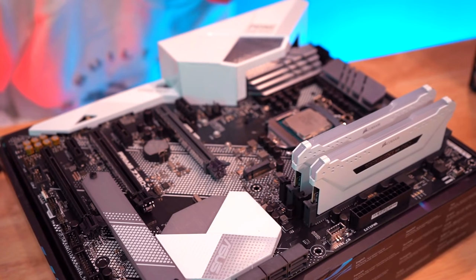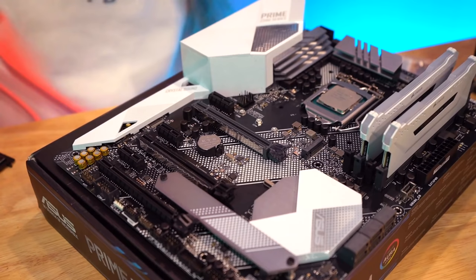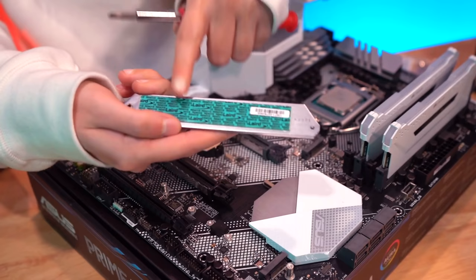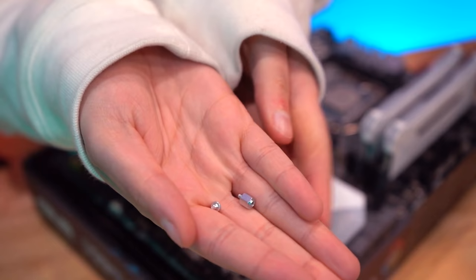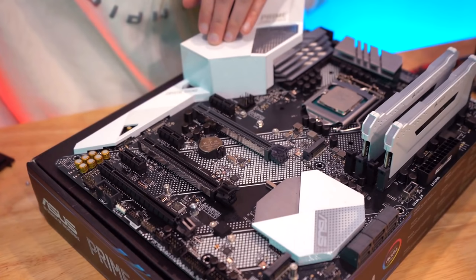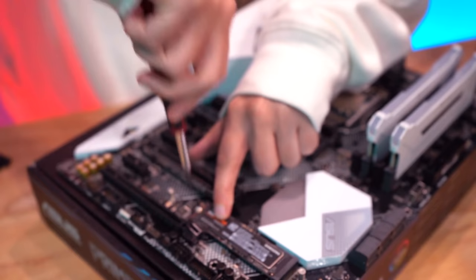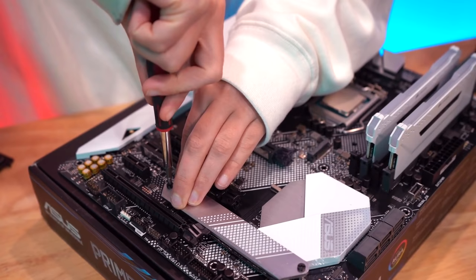Look at how pretty that is with the white! Now to install the M.2 SSD — it goes on the motherboard here, but I need the standoff screw. First, unscrew the standoff — this is the thermal pad, we're going to peel this out before applying it to the storage. The screws are tiny. I'll screw in the standoff by hand — no need to over-tighten — then slide the SSD in, press it down, and screw it in. Peel the thermal pad backing off and place it back on. All installed!